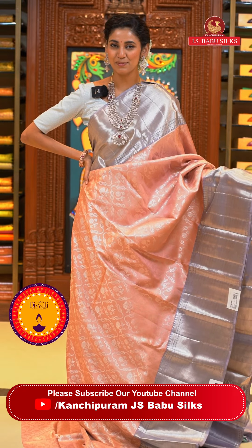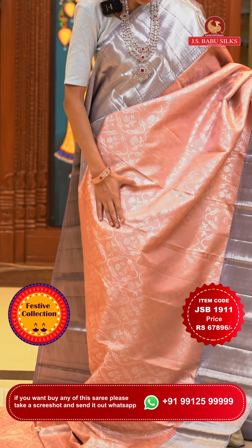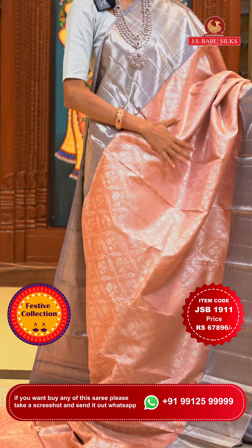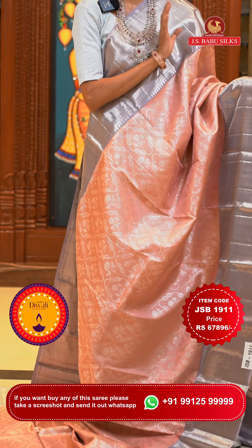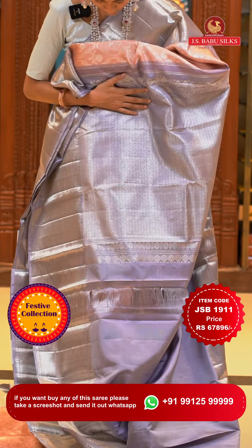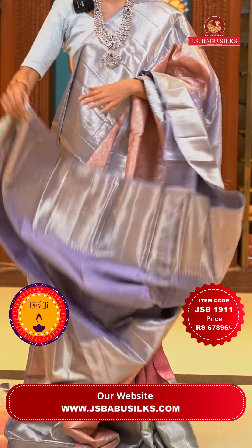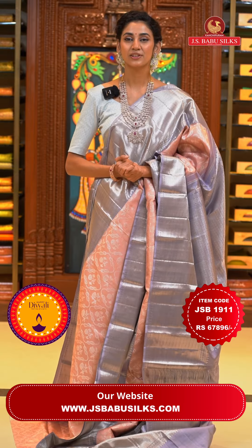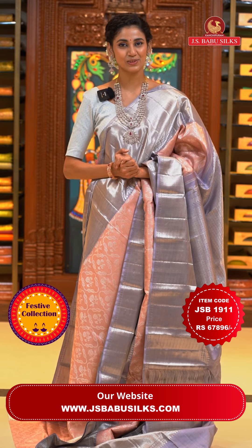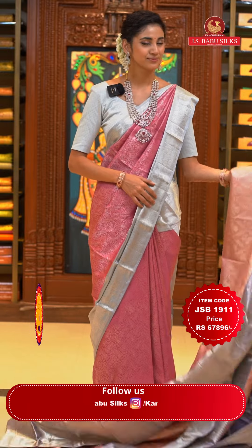What a gorgeous and elegant saree in baby pink and grey colour! The body has beautiful florals in small zari boxes — a very organic design in silver zari, adding a beautiful touch to the baby pink saree. The contrasting border has diamonds with cross lines in silver zari. The pallu has beautiful brocade work in silver too. Here's the contrasting blouse. Item code is JSB 1911, weaver's price is ₹67,896 only. Send the screenshot to WhatsApp number 99125 99999.